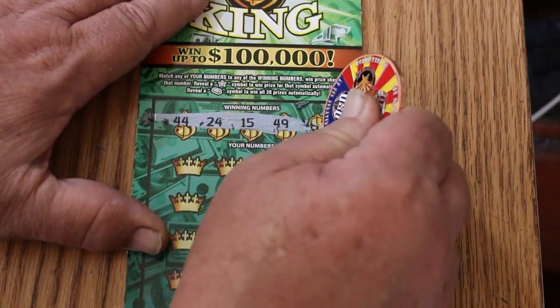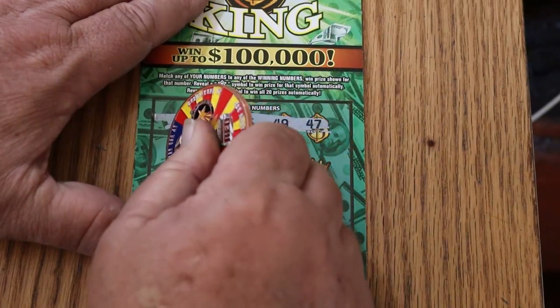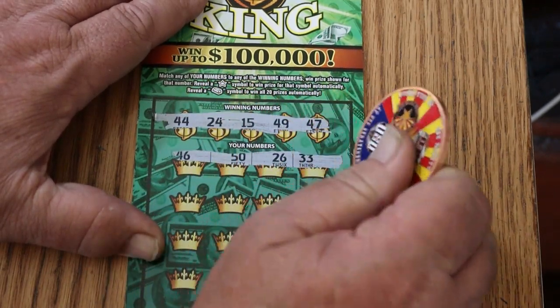44, 24, 15, 49, and 47. 46, 50, 26, and 33.